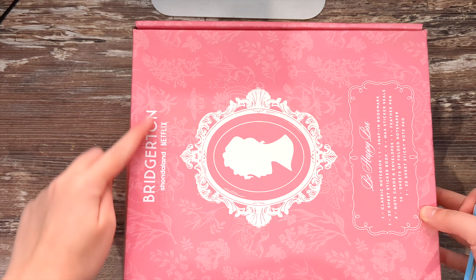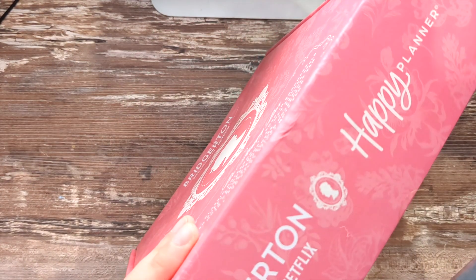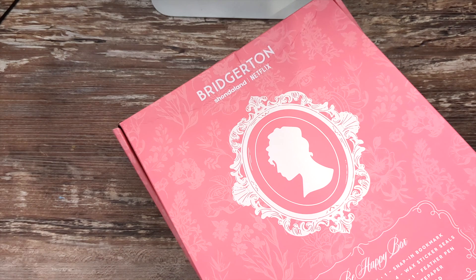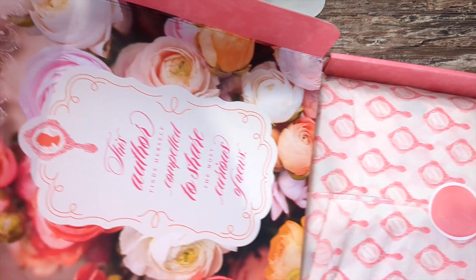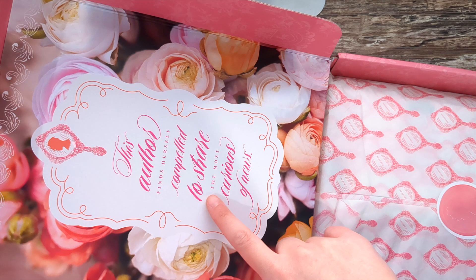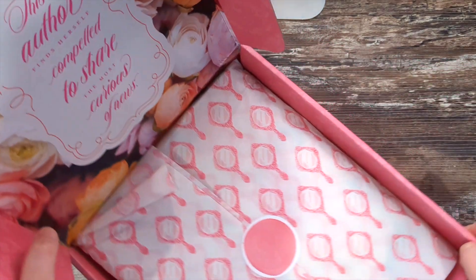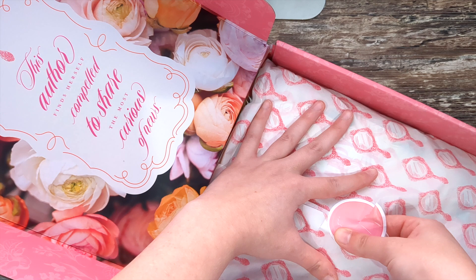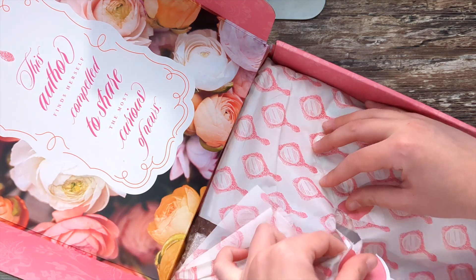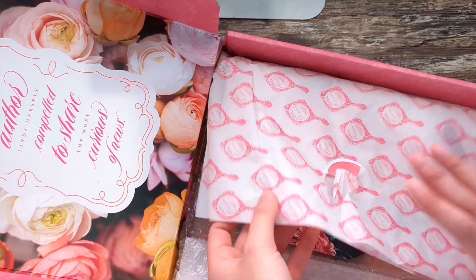This is from Bridgerton, which is like a TV show. I don't watch that, but I thought that this Victorian theme is so beautiful and I just literally could not resist. I ordered this right when I saw the email from the Happy Planner come through. It's so pretty because I'm an author so this really spoke to me. I knew this box would sell out really really fast, and I saw it's already sold out, so I was really glad I just went ahead and got it.